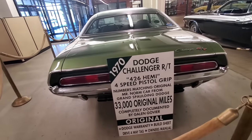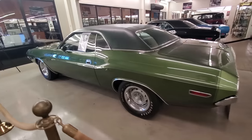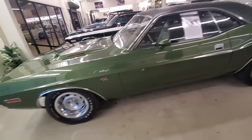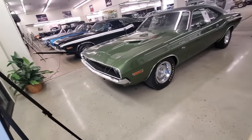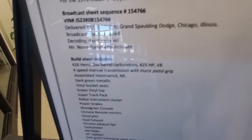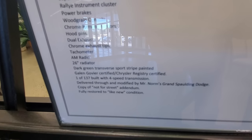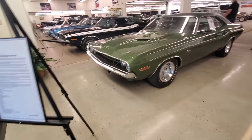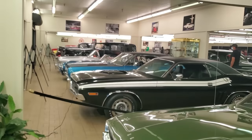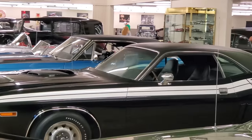Jimmy's 70 Challenger RT 426 Hemi with 33,000 original miles. When's the last time you saw one of these? $350,000 they're asking. It looks almost like an F8 green color. Here's the information on it — build sheet. One of 137 built. They have these roped off so you can't get close to them.